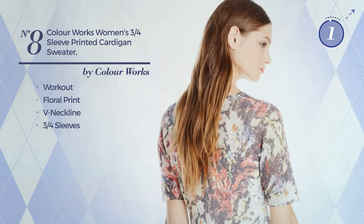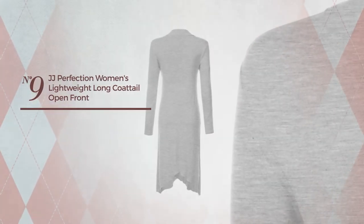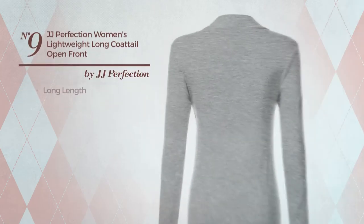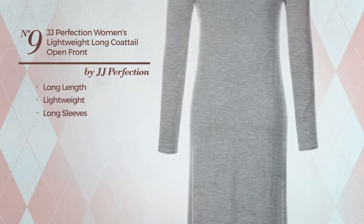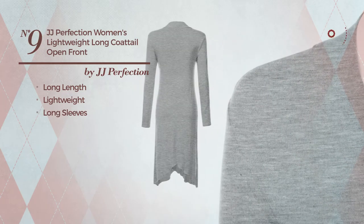Number nine: a long length cardigan made of lightweight material with long sleeves, available in 15 other colors.